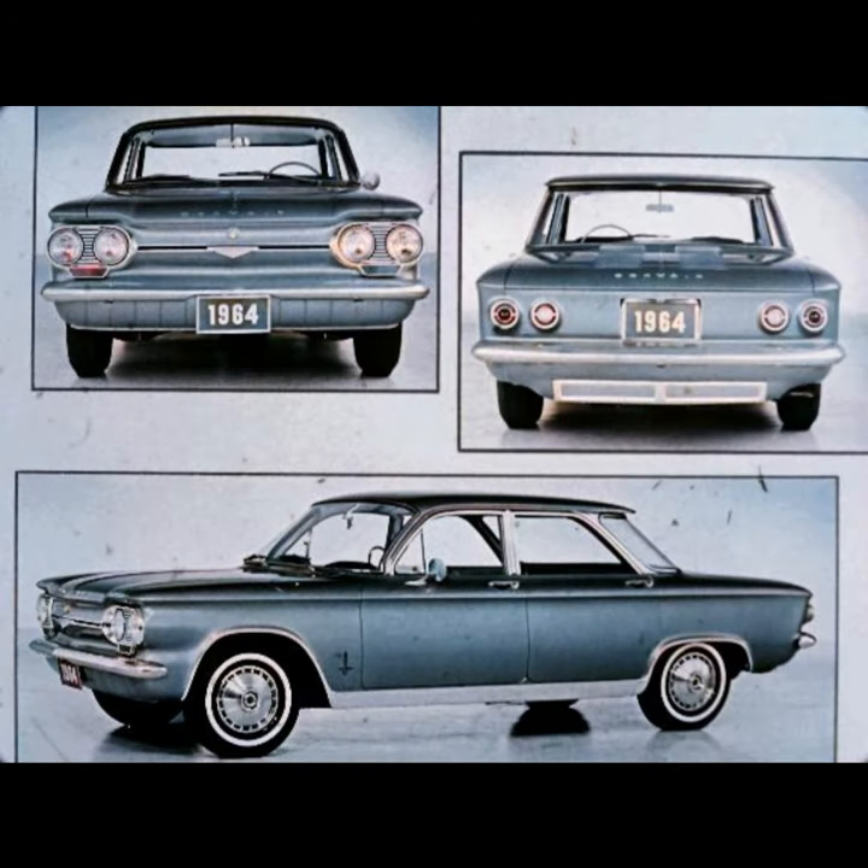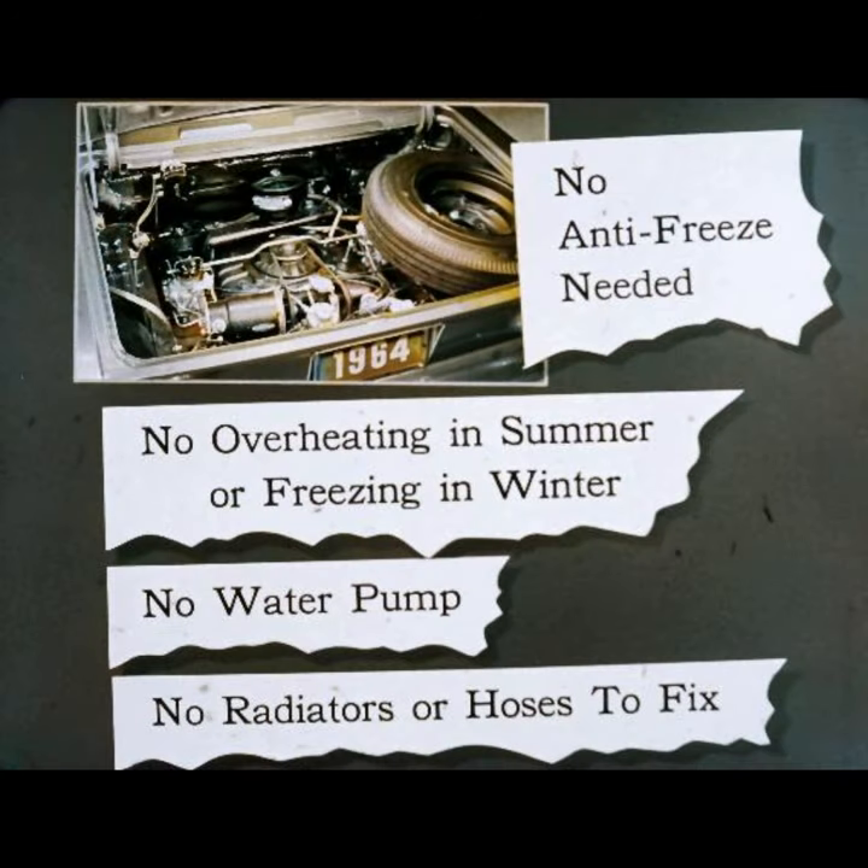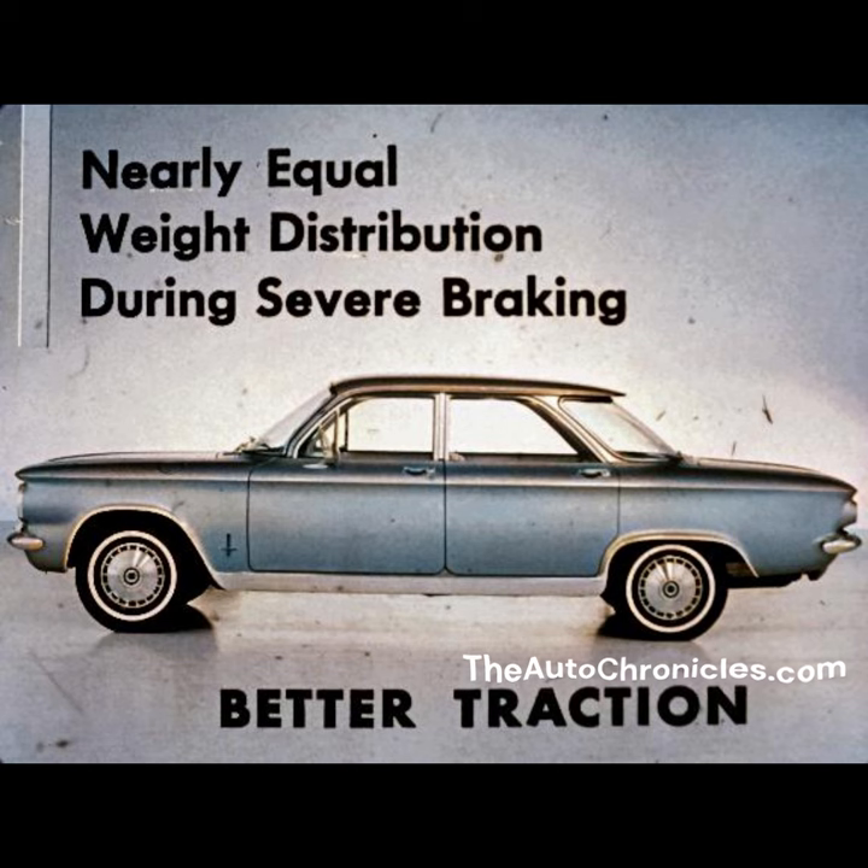With Corvair, the only car you can use as a comparison is another Corvair. Corvair's sporty styling is unique, and exclusive features like the air-cooled rear-mounted aluminum engine mean no antifreeze needed, no overheating in summer or freezing in winter, no water pump and no radiators or hoses to fix. Unipac power team rear placement assures nearly equal weight distribution during severe braking, plus better traction on wet or icy pavement.